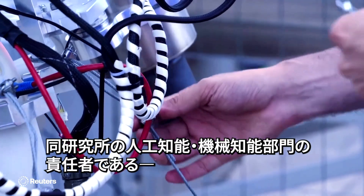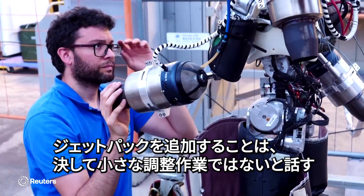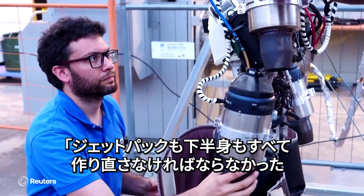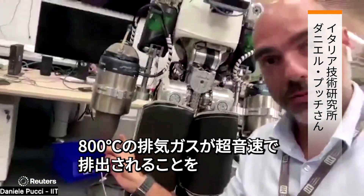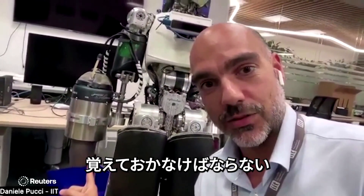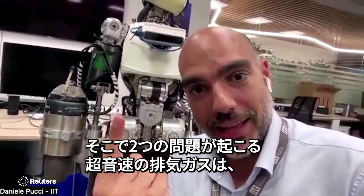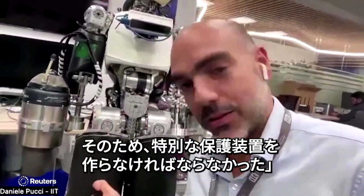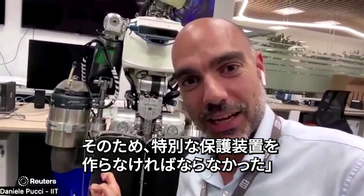Daniele Pucci, head of the Institute's Artificial and Mechanical Intelligence, explains why adding a jetpack to Iron Cub is no minor feat. "We have to rework all the jetpack, we have to rework all the lower body. You have to account for exhausting gas getting out at 800 degrees Celsius at supersonic speeds. So you get two problems — airspeed, anything that it melts — and then we have to build this special protection for the Iron Cub."